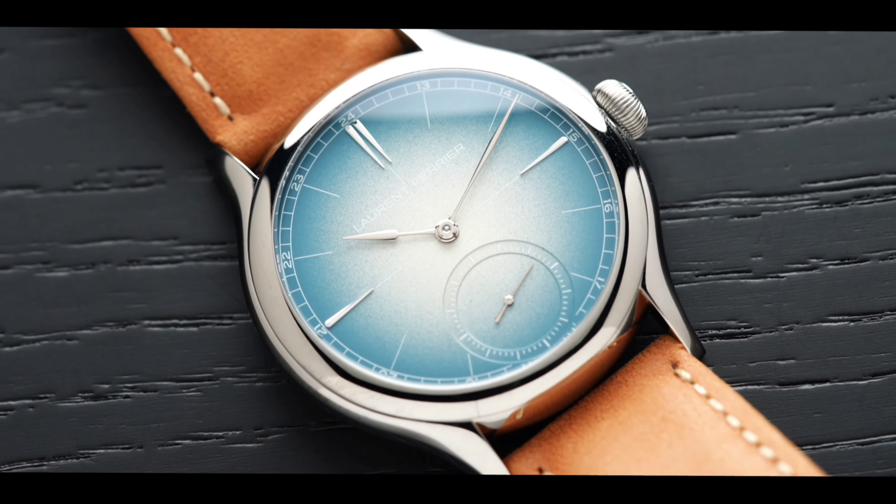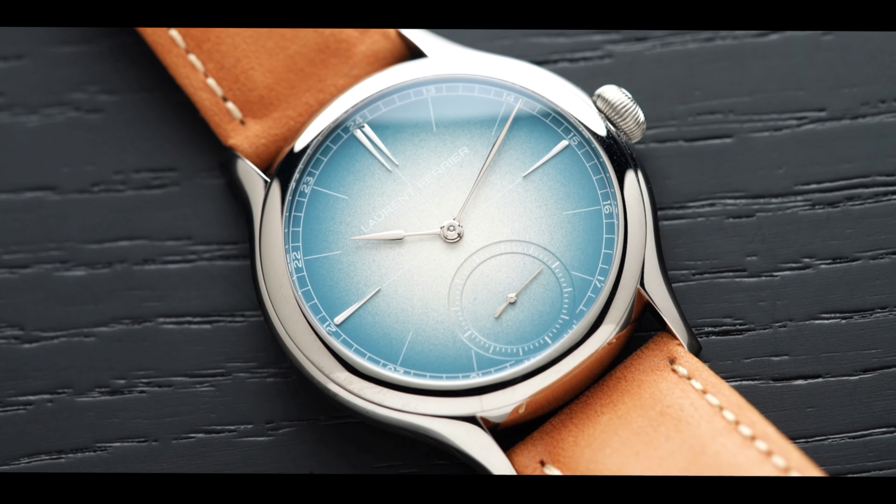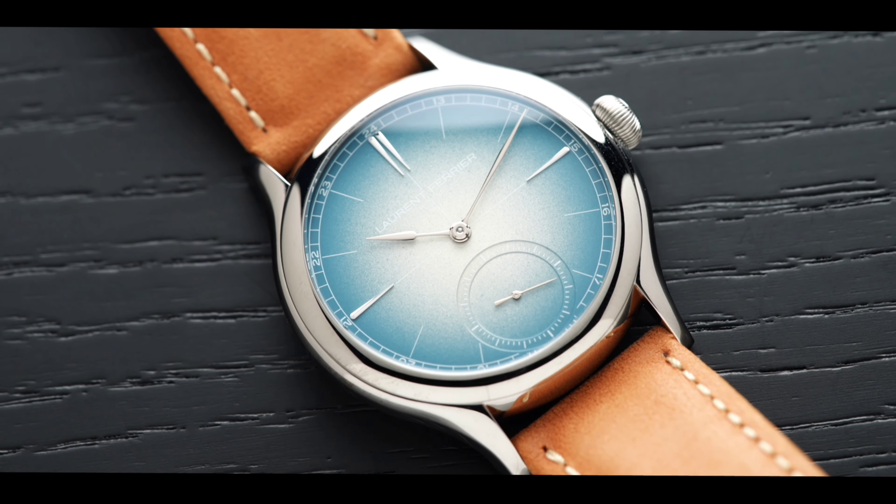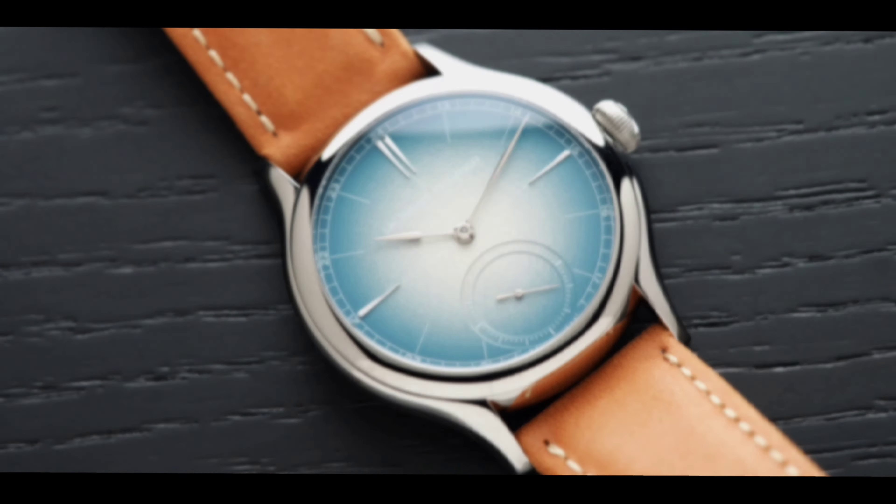Today, we'd like to present an extremely rare timepiece from the brand: the Classic Origin with an exclusive light blue dial, limited to only 10 pieces in the world.